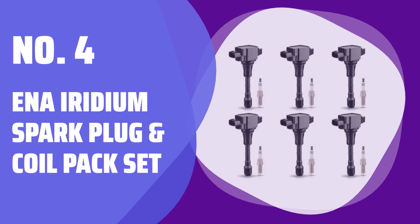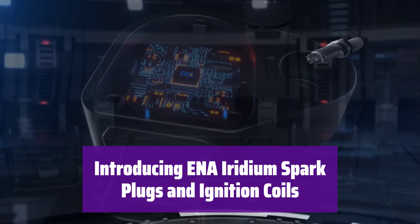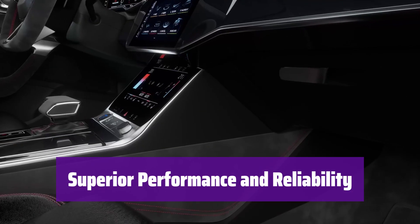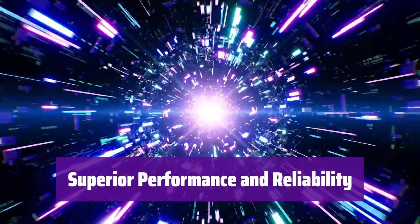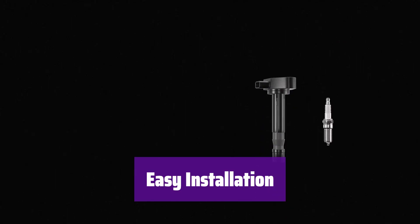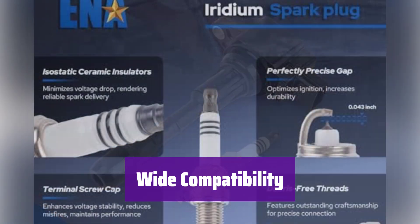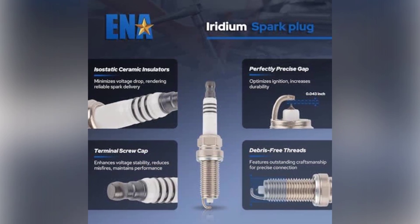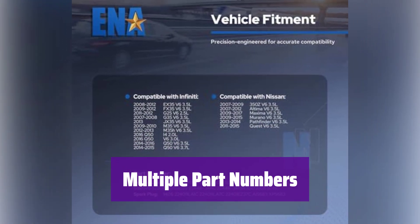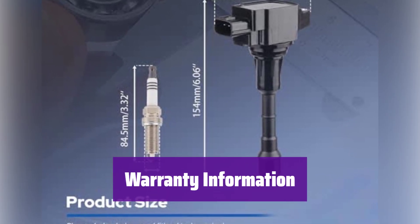Number 4: E&A Iridium Spark Plug and Coil Pack Set. These premium spark plugs and coils are engineered for both original equipment and replacement applications, delivering reliable performance in any condition. Experience enhanced engine performance and a smoother ride — built to last and provide consistent ignition. Installation is quick and straightforward, making it a simple upgrade. This set is compatible with a wide range of Nissan and Infiniti models, including popular SUVs and sedans. Enjoy peace of mind with a 24-month warranty.